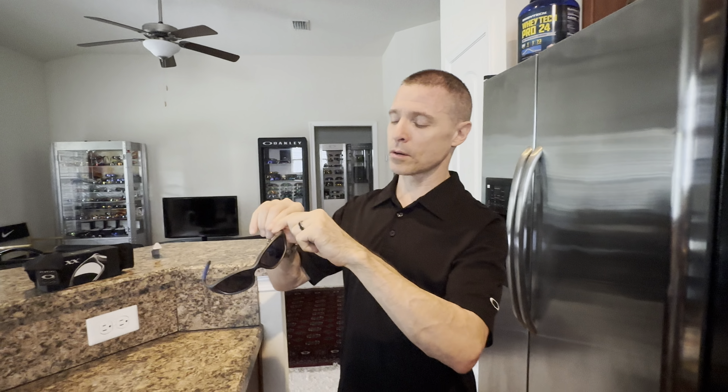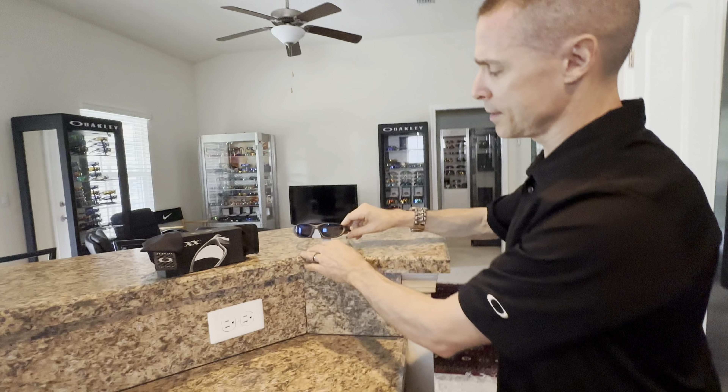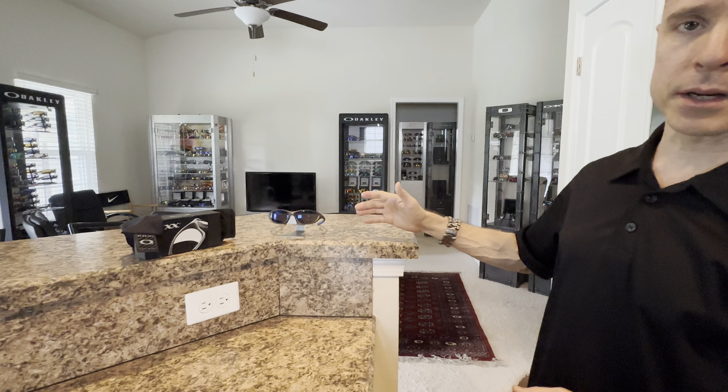Let us know what you guys think of these in the comments below — again, one of my all-time favorite color combos. Really hard to find. I believe these were produced in very limited quantities. Even back in the day in the early 2000s it was tough to find these, and it was even harder to find them later on — as time goes on the supply dries up. You're only going to get these in the hands of collectors or they've been very well worn. I haven't seen a pair of these in I don't even know how many years — I've probably only seen maybe two or three pairs ever. Anyway, let us know what you guys think. As always, thank you for watching, liking, commenting, and subscribing. Do not forget to hit that bell icon, and we will see you next time on Rare Oakleys.